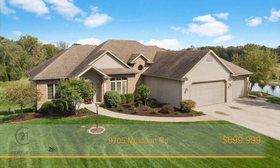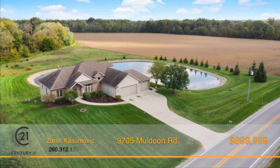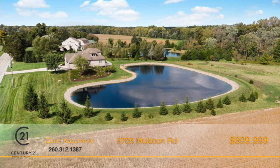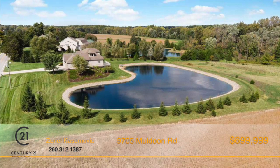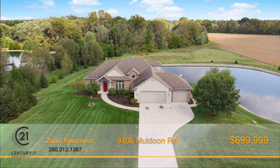This sprawling, custom-built estate, situated on 4.32 secluded acres, including a one-acre stocked pond, is sure to impress. Offering country living while only being a five-minute drive into town, the picturesque location of this property offers stunning views.